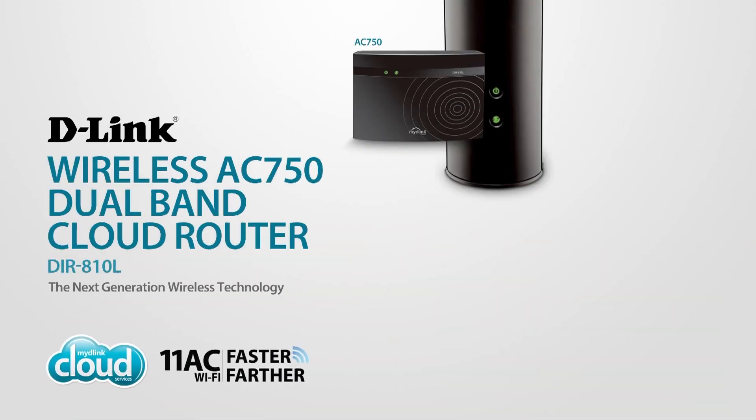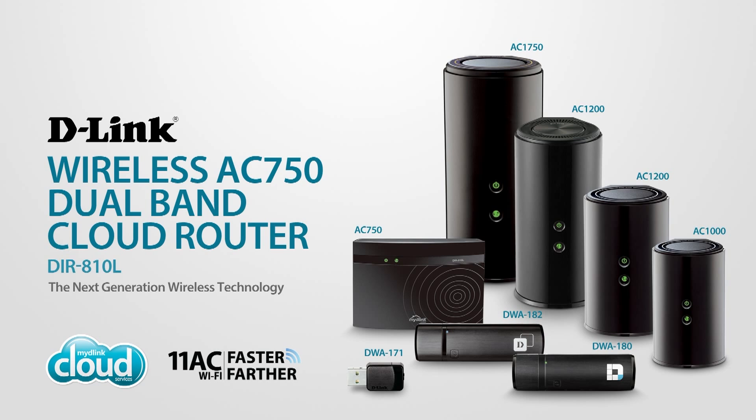Experience powerful performance and uninterrupted online chatting with D-Link's wireless AC750 Dual Band Cloud Router. Part of the 11AC family, keeping your home connected.